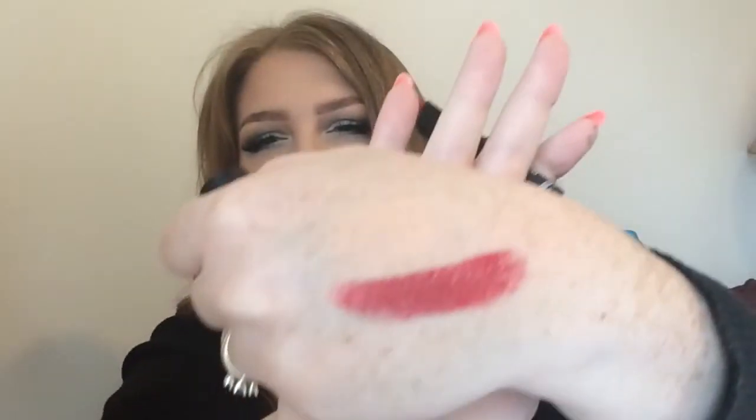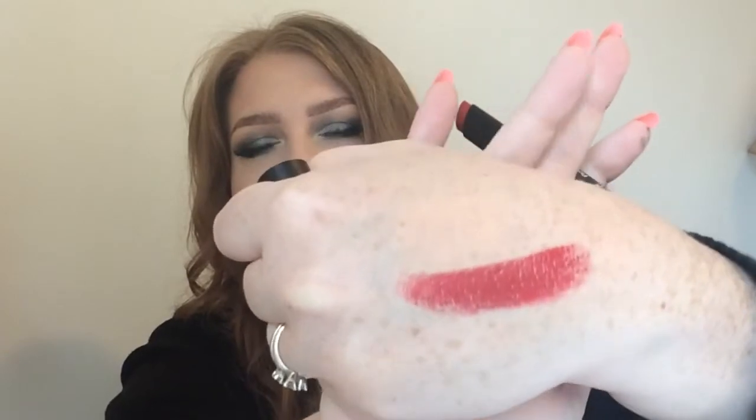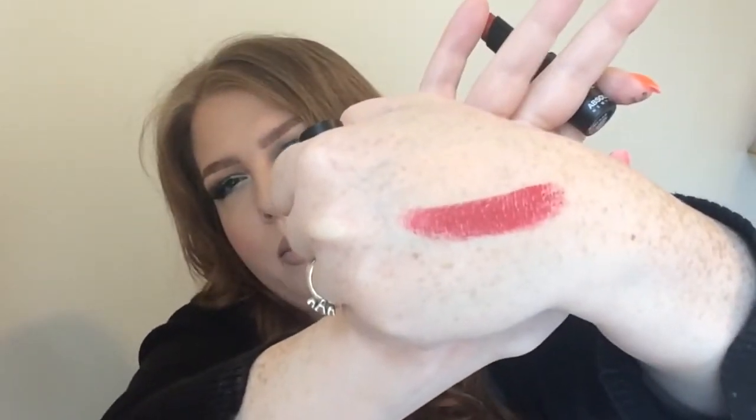So this is the shade here. I'll go ahead and swatch it on my hand. That's pretty. I have a lot of kind of blue-based red lipsticks like this, so we'll see how it compares. But I love red lipstick, so that's always nice.